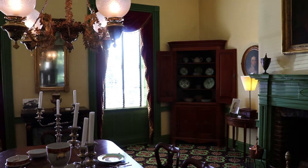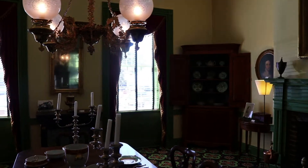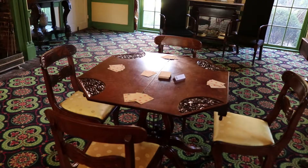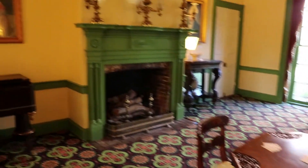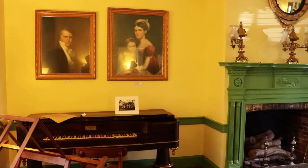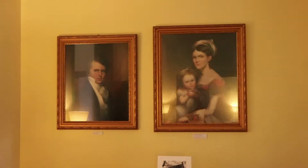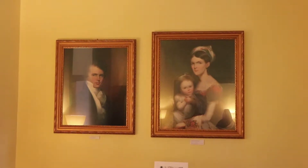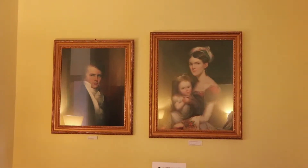The home is a great example of Federal style architecture on the exterior, with a Palladian window for example, and the interior also has lots of Federal elements. This is inside the parlor. These are portraits of John's daughter Henrietta and Calvin Morgan, and the baby is future General John Hunt Morgan.